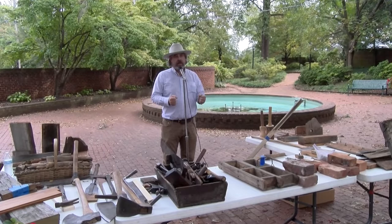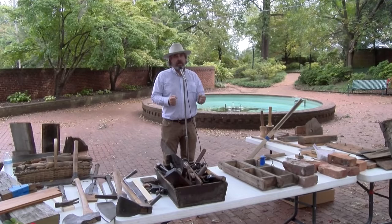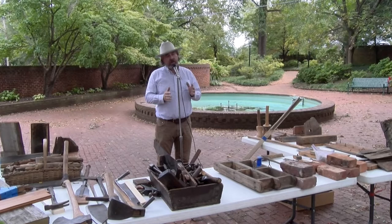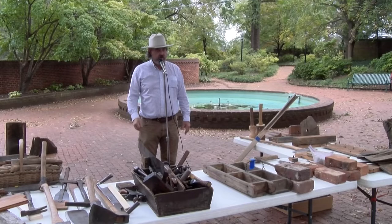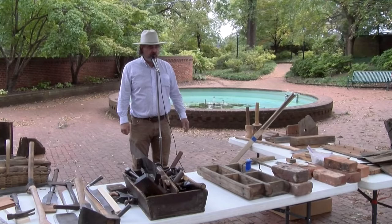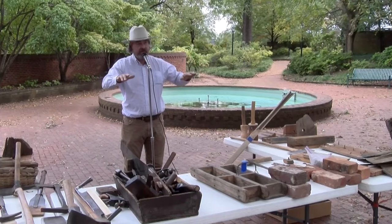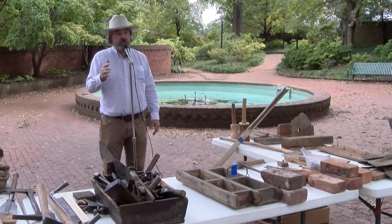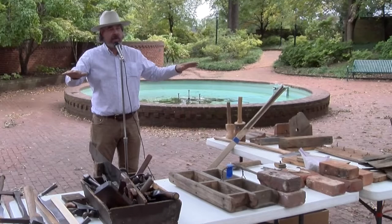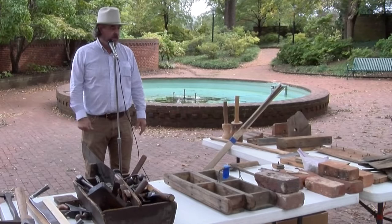I'm going to start with the foundation and go to the shakes on the roof, and try to explain the technique, the material, and the tools used in building a house. Starting with the foundation - you mentioned basements or cellars. That's going to get you down to clay if you're digging the basement. You're going to be digging down to undisturbed soil. If you're not digging a basement, you're still going to get through all that organic matter to start laying your bricks or stone.